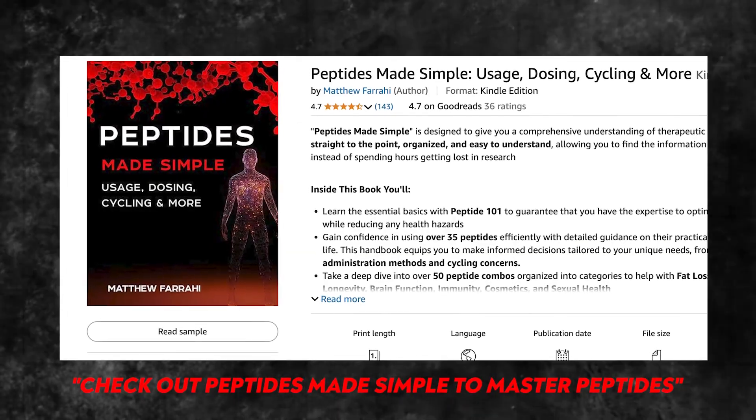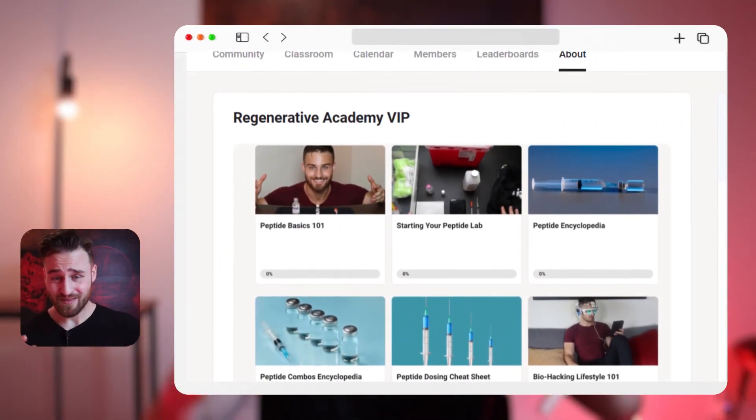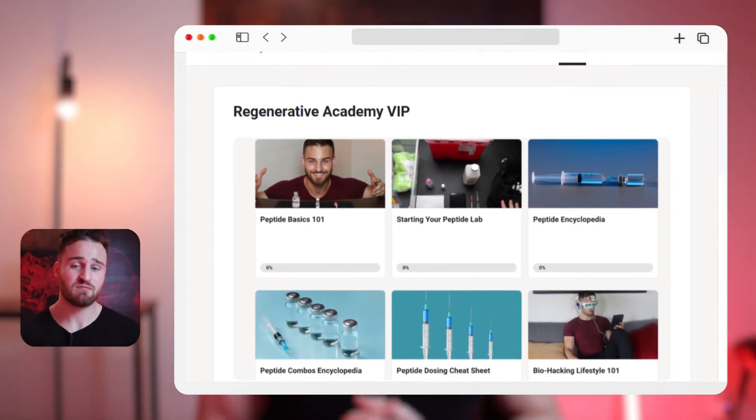If you want to master peptides and experience the best quality of life while staying on top of cutting-edge health and regenerative medicine, check out either my book or Regenerative Academy. I put so much work into it — I'll be building it every single week, every single month, answering all your questions. If you want to support my channel and what I do, either get my book or join my academy. Thank you for watching. I hope you have an amazing day and stick around for future videos.